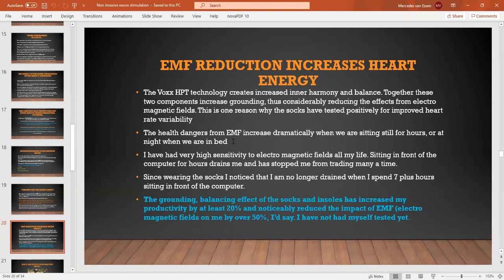When you are grounded, you are immediately reducing the negative impact from man-made electromagnetic fields. That is one of the reasons why these socks tested positively for heart rate variability. One of the issues traders face — and anybody in an office job — is that when you are sitting still, any toxic energies, be that EMF or geopathic stress — negative earth rays coming through from underneath the ground — it makes it worse when you're sitting still versus moving around. It is particularly dangerous at night when you're in bed asleep.